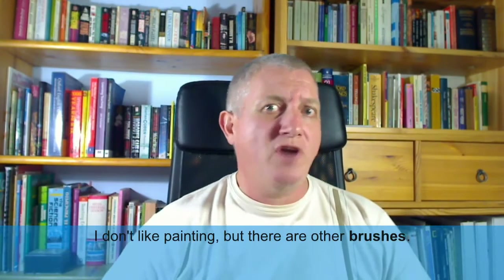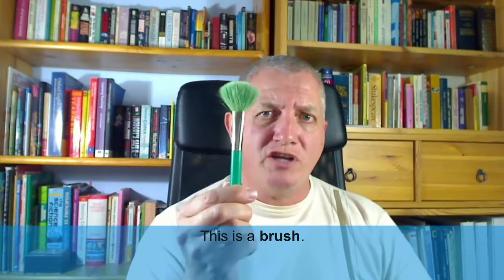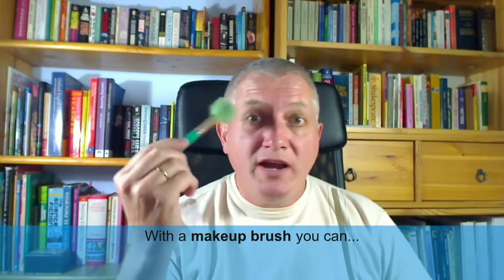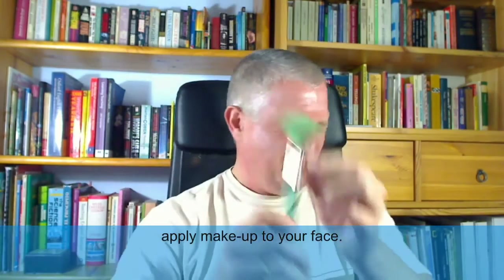I don't like painting, but there are other brushes. This is a brush — this is a makeup brush. With a makeup brush, you can apply makeup to your face.